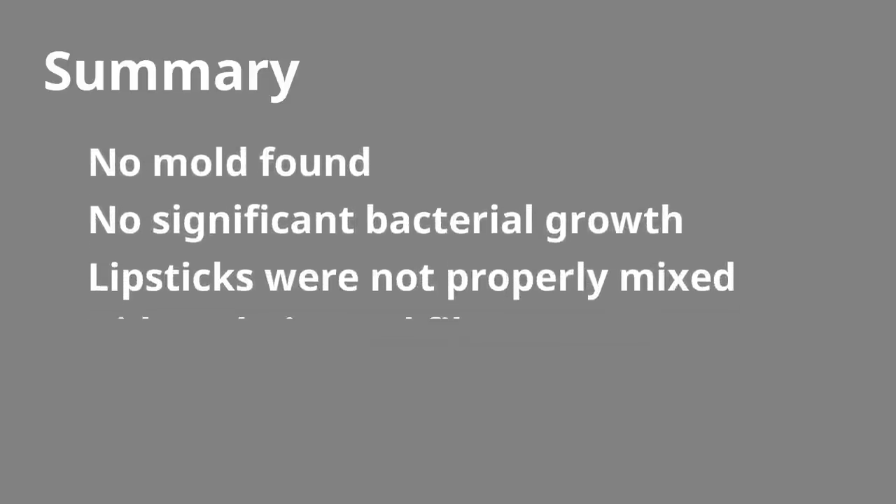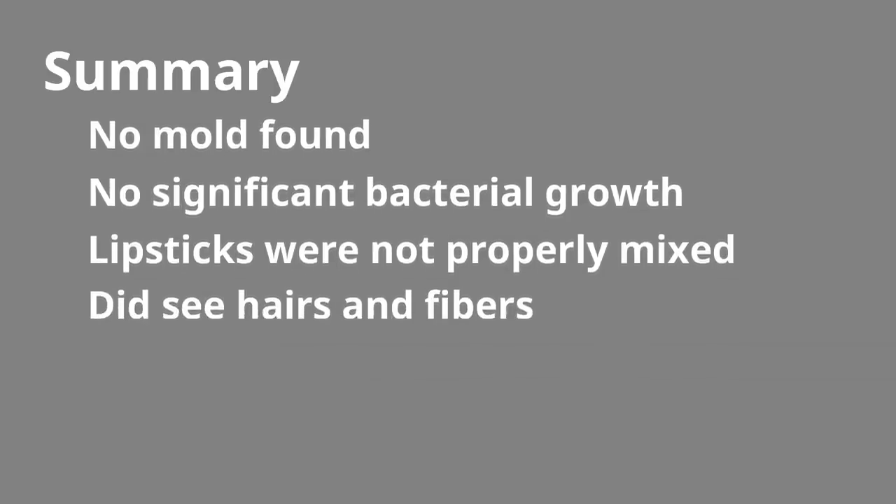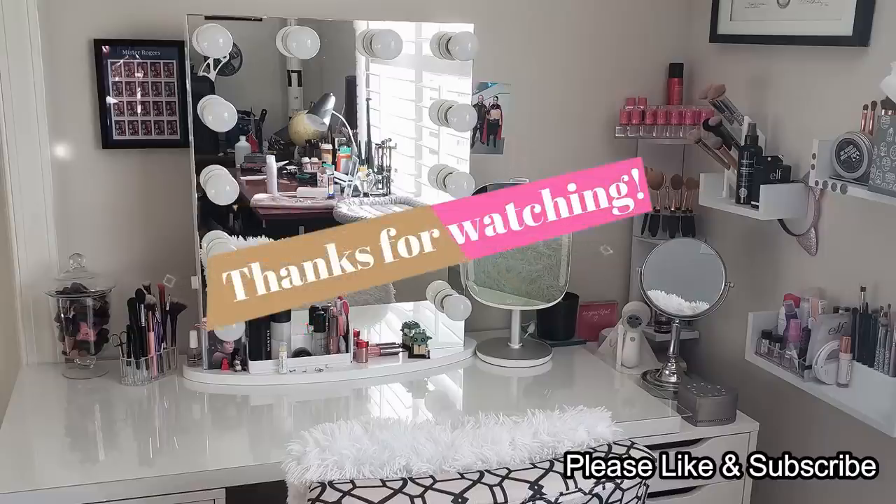In summary, I didn't find any mold, no significant bacterial growth. The lipsticks, obviously, were not properly mixed — there was pigmentation and shimmer just throughout all of it, and we did see some hairs and fibers. And that was expected as well. All right, that's it for this video. I hope you enjoyed it. Now go have yourself an awesome day.